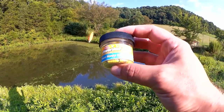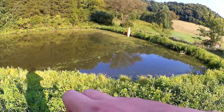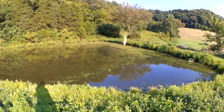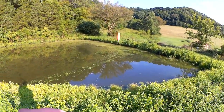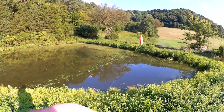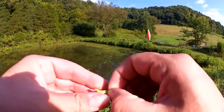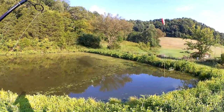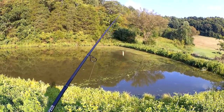Here's the jar of PowerBait honey worms. These were sent into the show sometime last year. I'll tear one off and show you guys what it looks like — it's like a caterpillar, right? The other times I've used these locally near my house, I used half of one. I'm going to try the whole thing and see how that goes. I'm just going to thread it on here like this. I'm fishing that under a float with no weight — I just want it to slowly sink down and entice those fish.